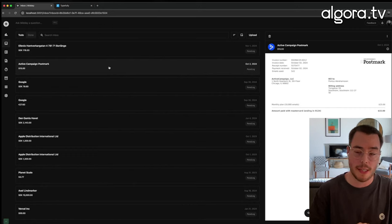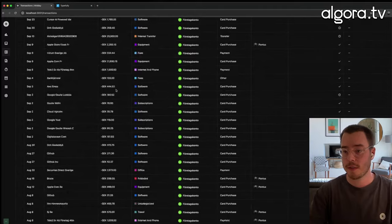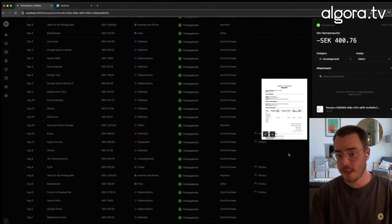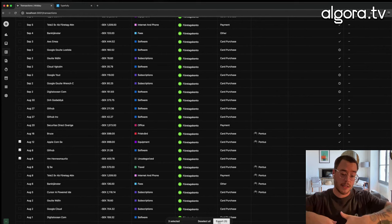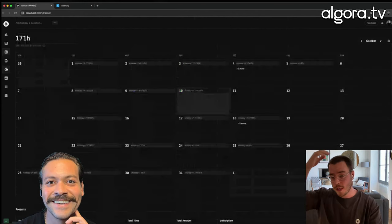On top of that, every file that comes in is searchable. So if your computer breaks or something, you can search for your Apple invoice or your Apple receipt and you have it already in Midday. And then you have transactions — all my transactions — and you can see this is already matched with the invoice, this is ready to be exported. You can select these and in this case I'm going to download a zip file with the CSV and all the matched PDFs, so it's already done.